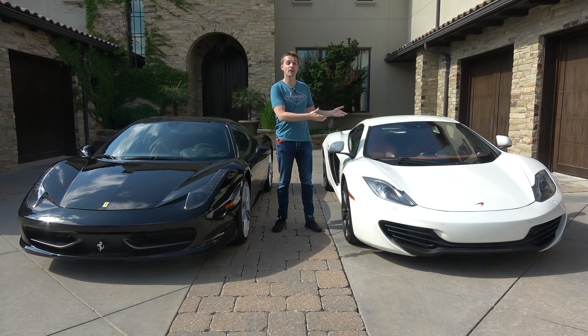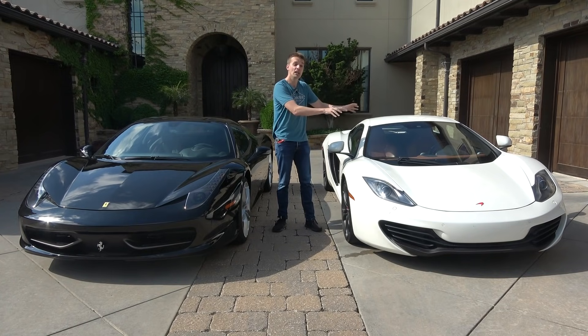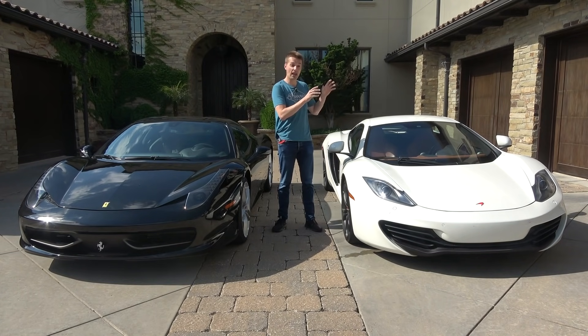The McLaren came out as a direct competitor to the Ferrari 458. It was priced similarly, around $230,000 starting out. They had similar performance, with an edge given to the McLaren since it has a twin-turbo V8 versus a normally aspirated V8 on the 458. On the track, the McLaren with its active hydraulic suspension had a big edge over the 458 as well.